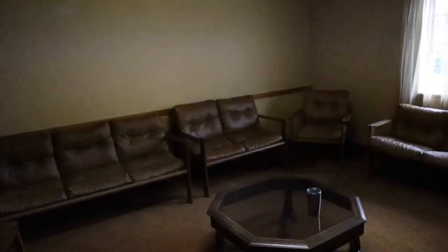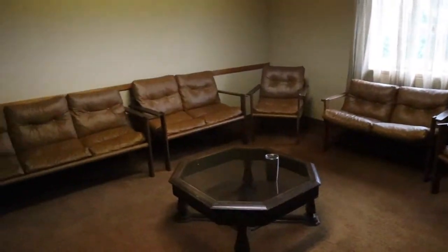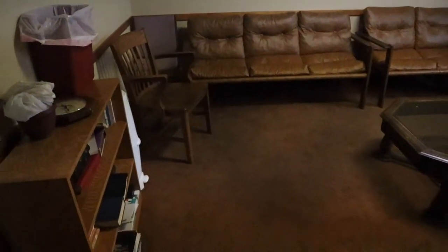Across the hall here we've got a group seating area — really cool fun old chairs. This is going to be one of our D-group rooms, so our D-groups will be able to come up here and meet and hang out.